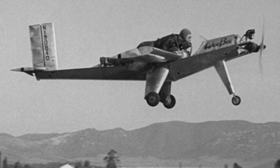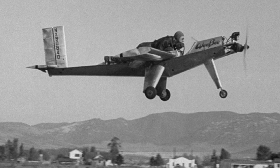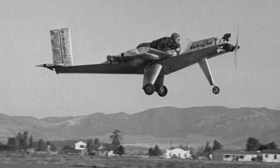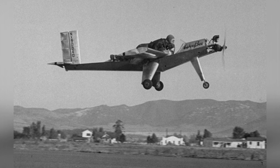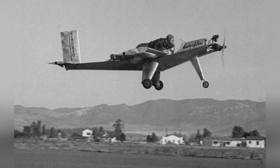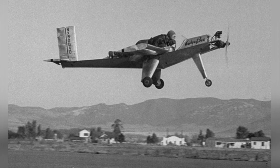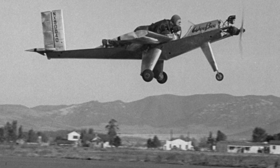After World War I, human beings' research and development of aircraft basically evolved in the direction of flying higher and farther. Aircraft were made larger and had increasing payload capabilities. However, in this wave, micro-aircraft had not completely disappeared — at least in the 1930s, there were still people studying them.